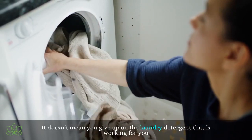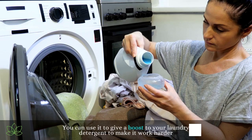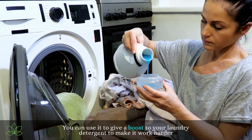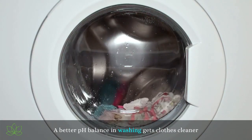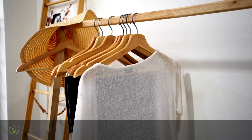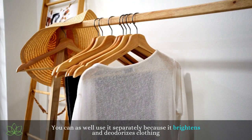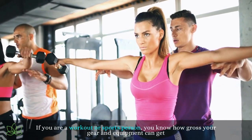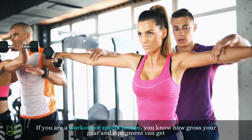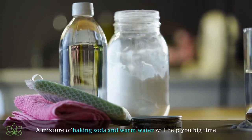Laundry. It doesn't mean you give up on the laundry detergent that is working for you — you can use baking soda to give a boost to your detergent to make it work harder. A better pH balance in washing gets clothes cleaner. You can also use it separately because it brightens and deodorizes clothing. If you are a workout or sports person, you know how gross your gear and equipment can get — a mixture of baking soda and warm water will help you big time.